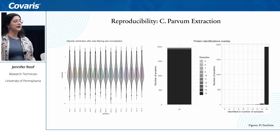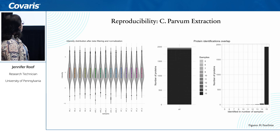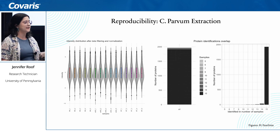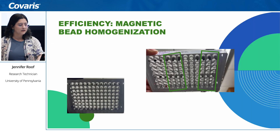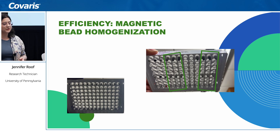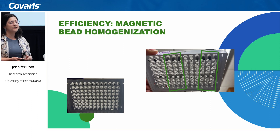To highlight our MS data, you can see this is a reproducible extraction across all of our samples — we had very similar intensities and a good amount of protein ID overlap. There were 1,929 proteins identified across all 15 samples and 2,000 proteins identified total, so most were identified in all 15 samples — very reproducible. We also appreciate the ability of the r230 to perform bead homogenization, which was particularly helpful in our SP3 workflows working with magnetic beads.